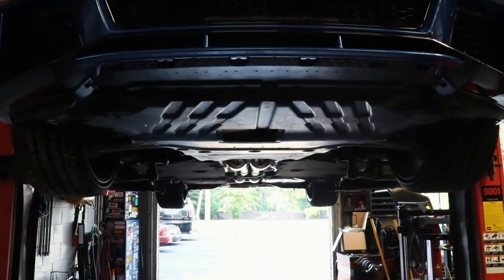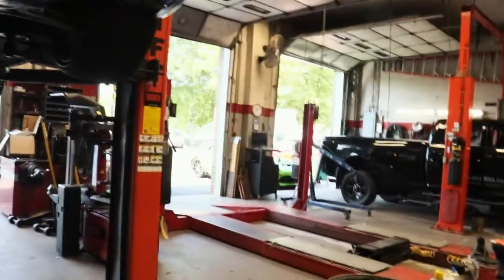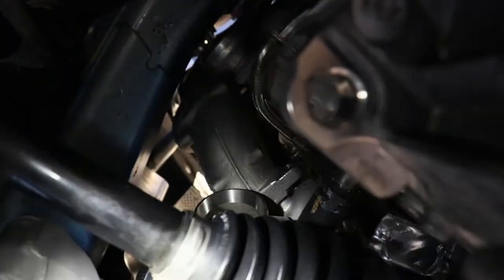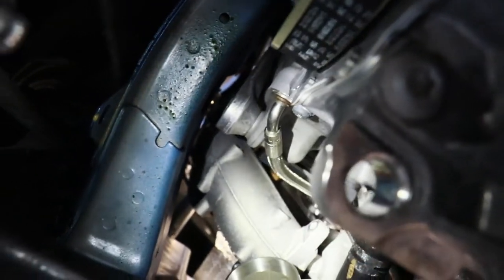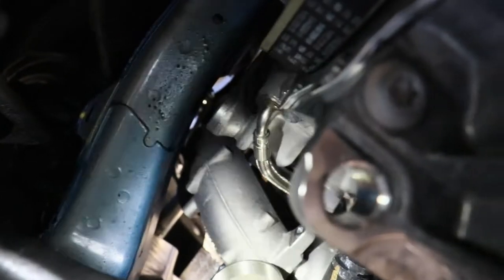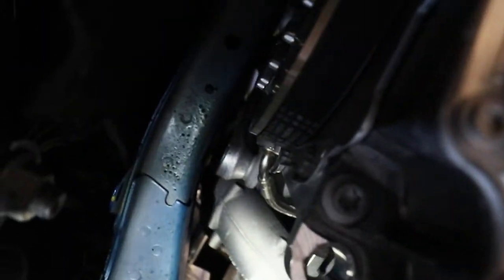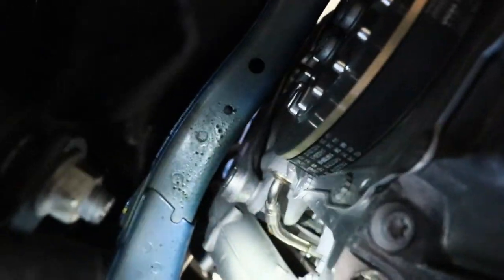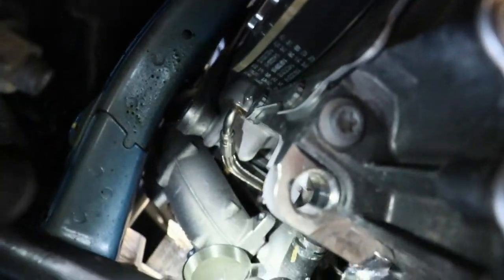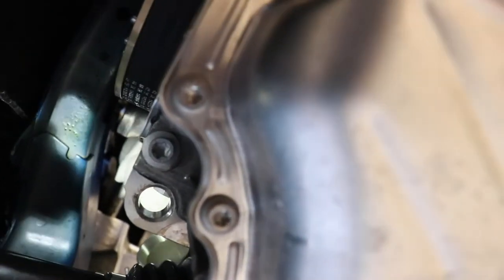Gotta take everything apart just to do an intake — really cool. So there — that's the inlet from the bottom. That bolt in the inlet is why we have to come under here, remove the belly pan, and disconnect the turbo pipe to the intercooler so that we can get to that one T30. Now we're going up top, take the inlet out, and we're finally on to installing the new stuff.